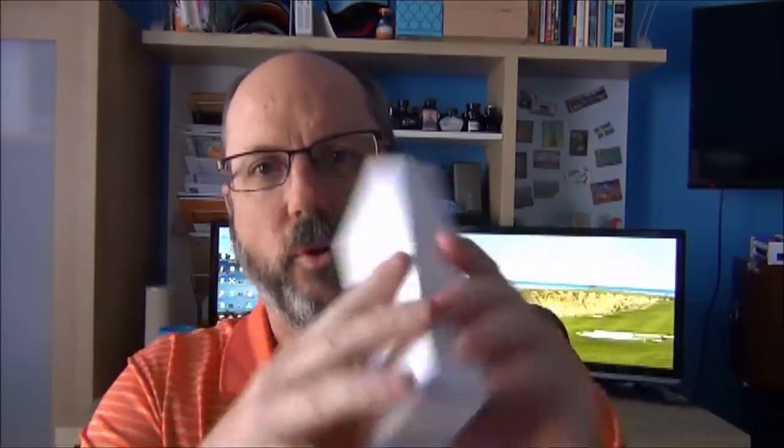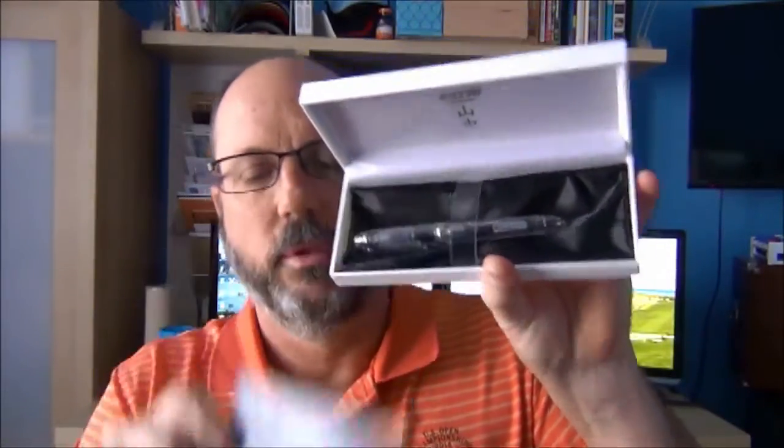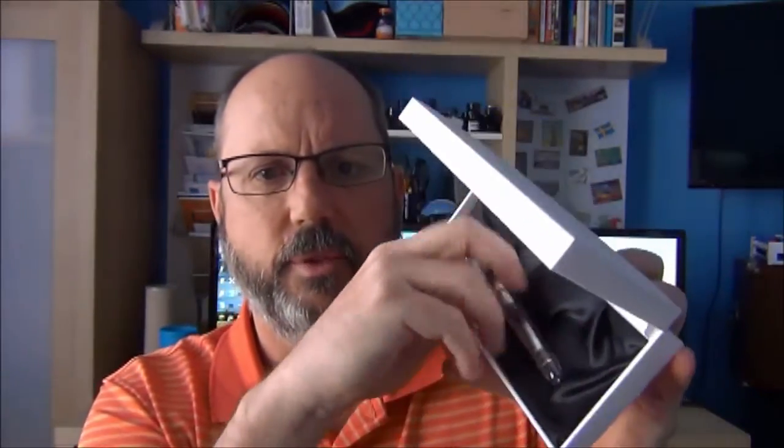It comes in this box, which is actually a very nice white faux leather box. Inside, they have a little pamphlet as well as a pigmented blue-black ink. I actually like this box — it looks very nice — and inside we have the pen.